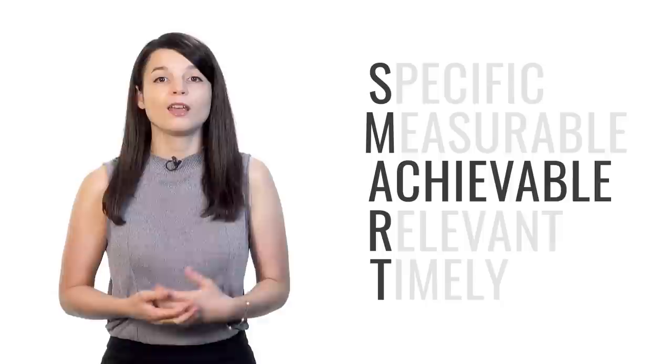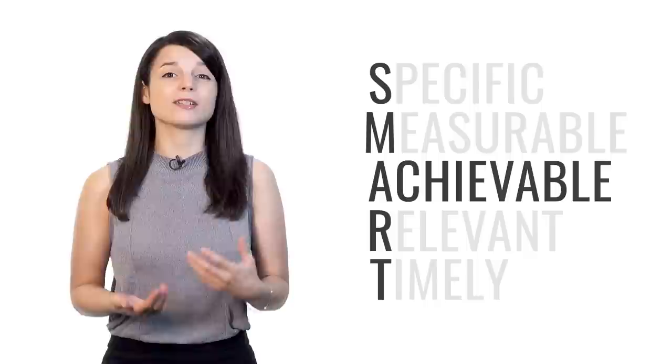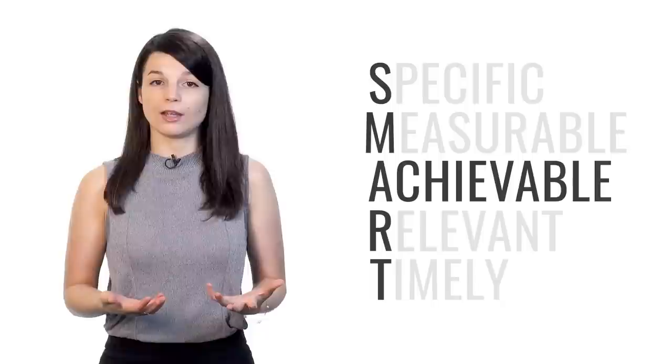A stands for achievable — your goals have to be achievable. Many people want to become fluent immediately, but this is unrealistic. If your goal is too challenging for your current level, it will only demotivate you. Instead, think about what results can realistically be achieved given your level, your resources, and constraints such as time.